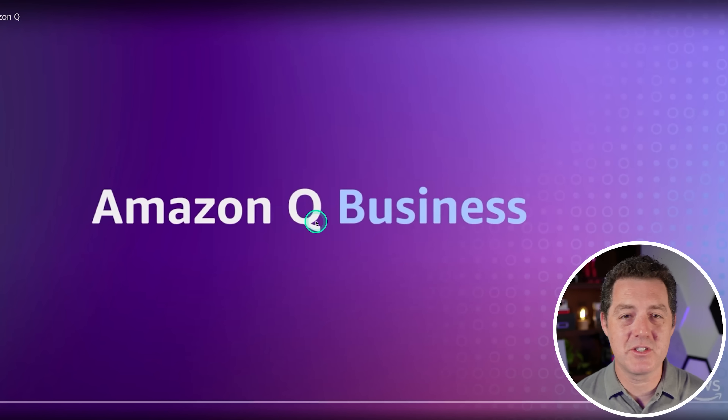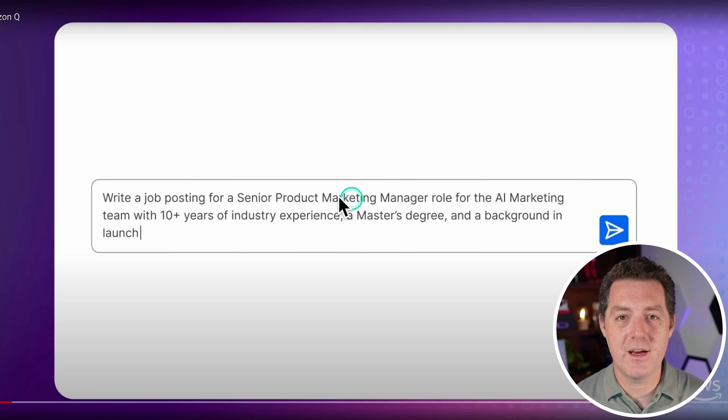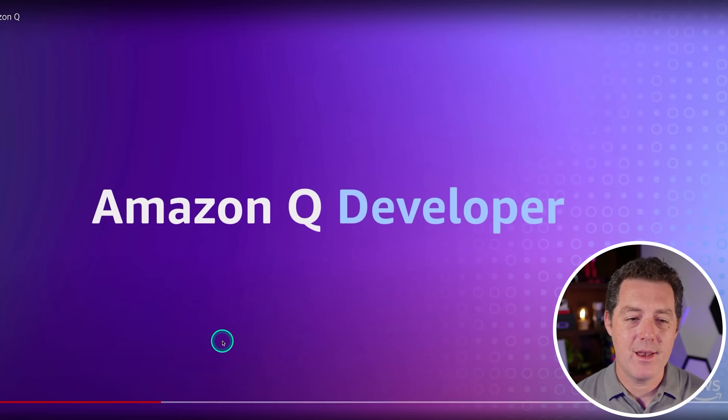Amazon Q Business is essentially just a large language model. For example, 'write a job posting' — this is a prompt you can put into any large language model, and it generates a job posting. Not super impressive.